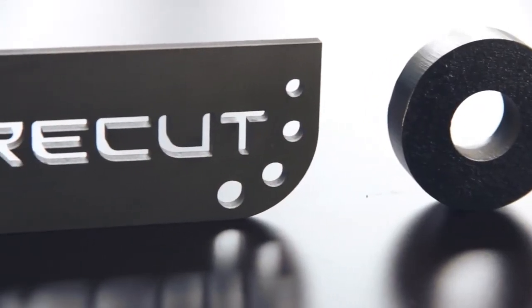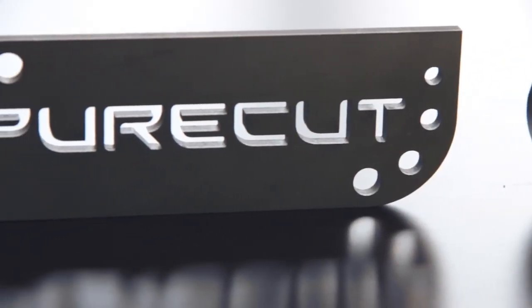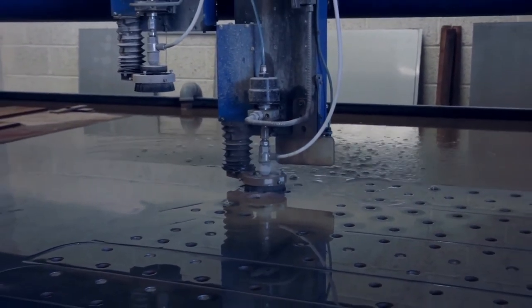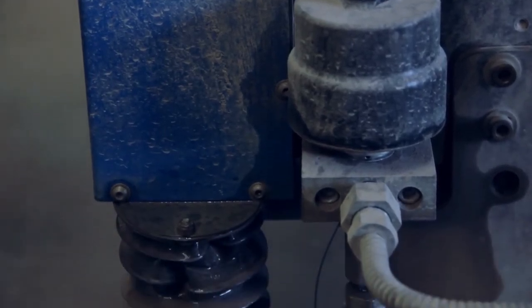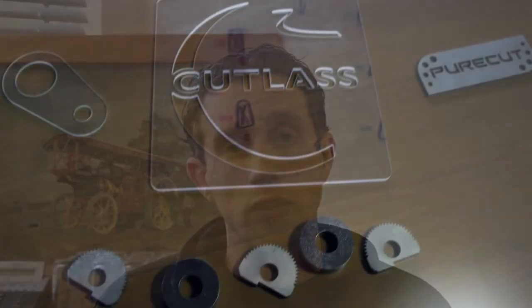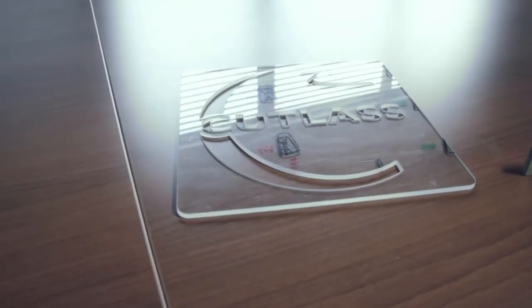The benefits of waterjet cutting include no heat-affected zone and an edge finish which requires no further enhancement, so we can produce a finished item ready for the customer. Compared to plasma cutting, waterjet requires no filtration and no air management systems — it produces no noxious fumes. The only elements used are energy and the garnet. Items can be stacked and nested for optimum production, and wastage is reduced through this process, which produces a far better item for the customer and a far better cost saving.